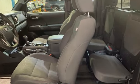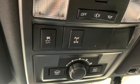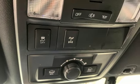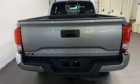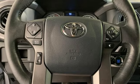V6 engine, four-wheel drive, automatic transmission, TRD aluminum wheels, Bluetooth wireless audio streaming with Entune, and manual tilting steering column, front tow hooks.